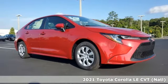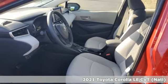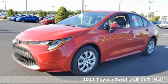It's a new 2021 Toyota Corolla. Toyota: steered by ingenuity, driven by passion. You'll look forward to every drive with features like these.